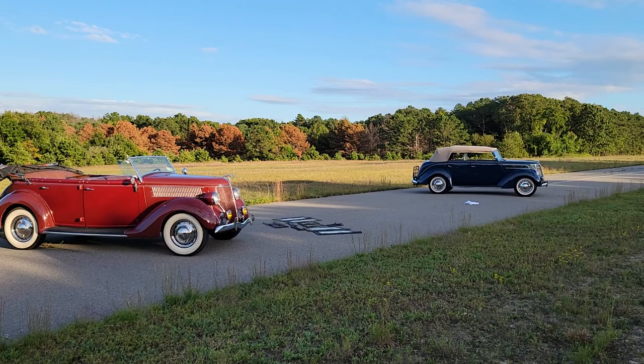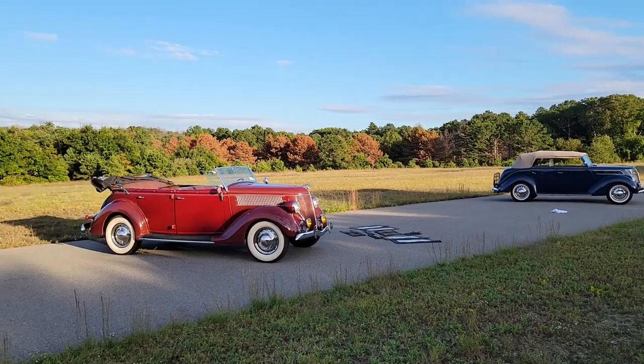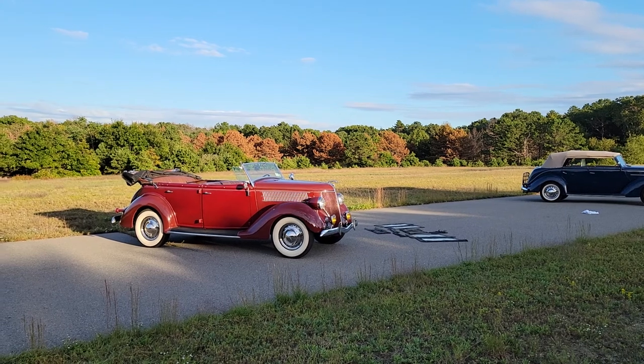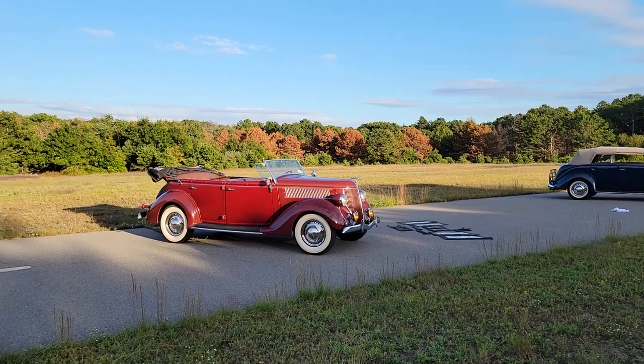Not one, but two — a '36 and '37 Phaeton. Killer, man. I just love them. Such iconic style. So tell me about it a little bit.